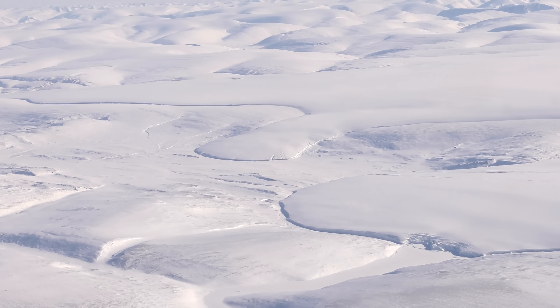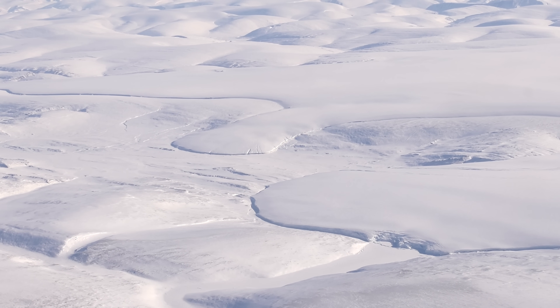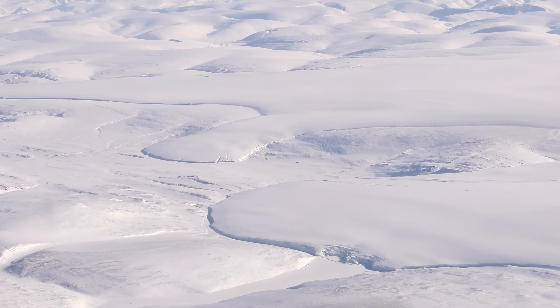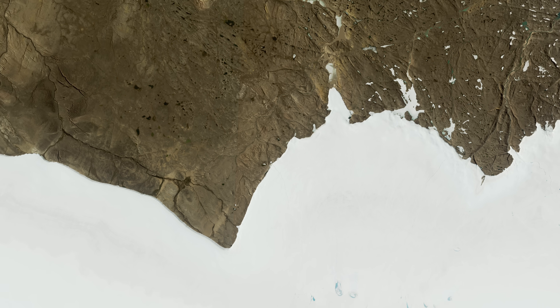The relentless spread of the Greenland ice sheet has covered the crater, obscuring it from view for thousands if not hundreds of thousands of years. Even so, scientists say it was essentially hiding in plain sight.